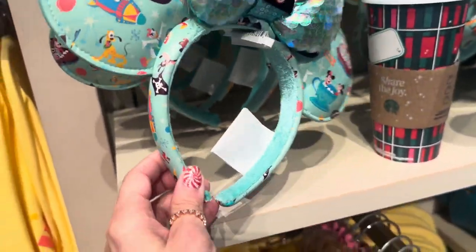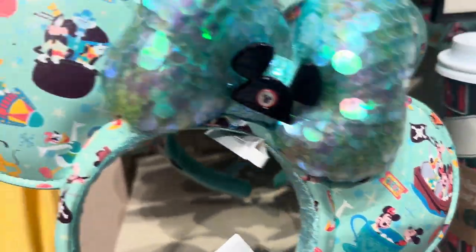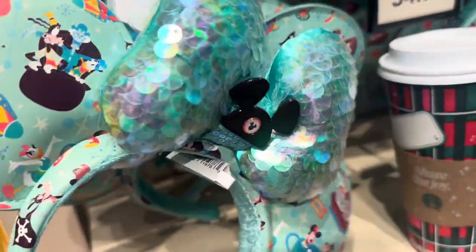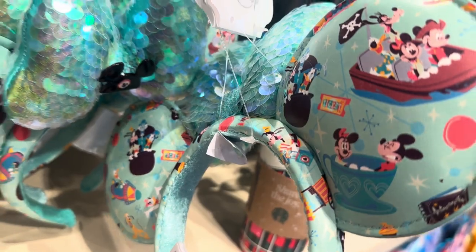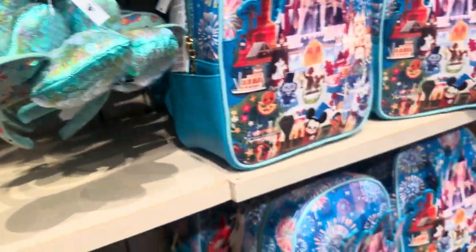Now these are our ears. They're super cute. I love the mermaid look in the middle, and they have this little enamel mouse ears right there. See if we can get a look at the back of them — they have the characters just riding all the different attractions. That is my Starbucks right there.